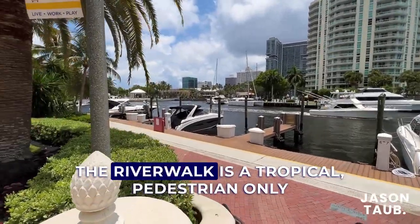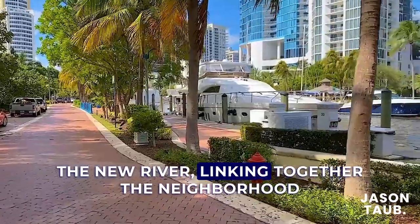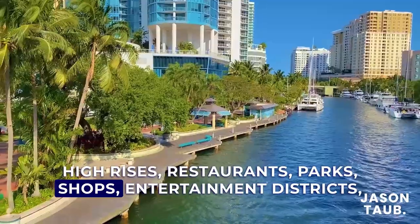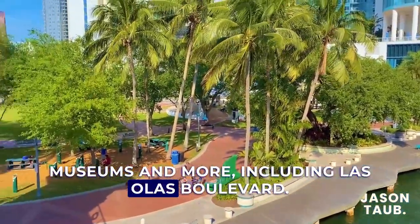The river walk is a tropical pedestrian-only walkway that winds along both sides of the New River, linking together the neighborhood high-rises, restaurants, parks, shops, entertainment districts, museums, and more, including Las Olas Boulevard.